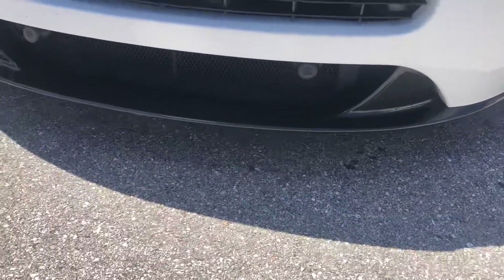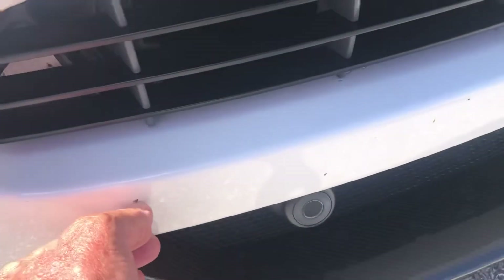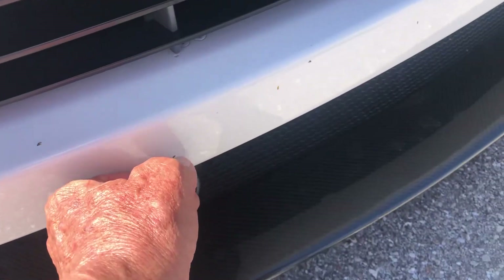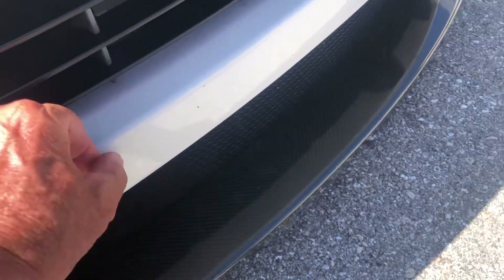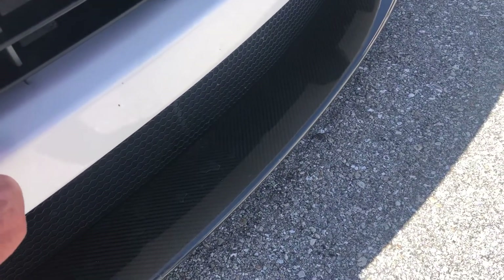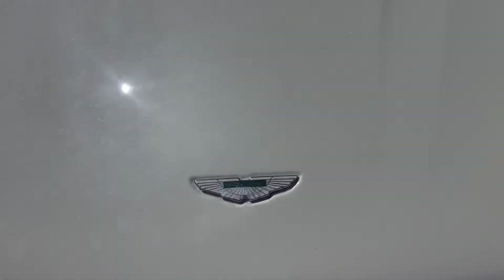We're going to run to the front, go down low, go back — the lower extremities. Some bugs. That's a little chip right there. Can take a look at the hood.